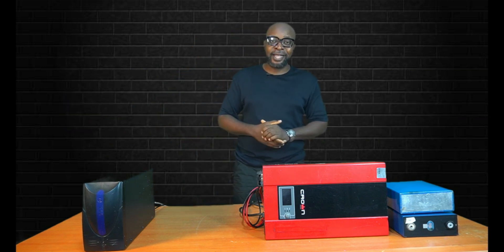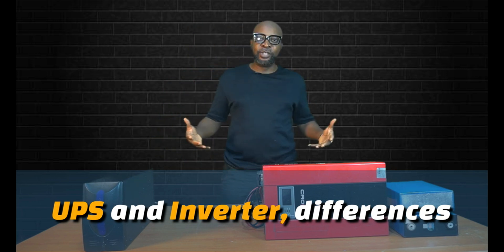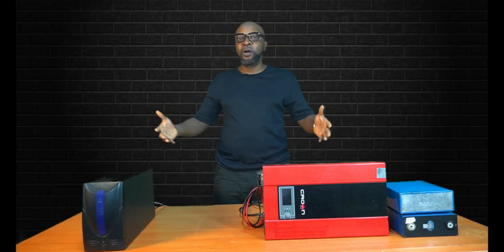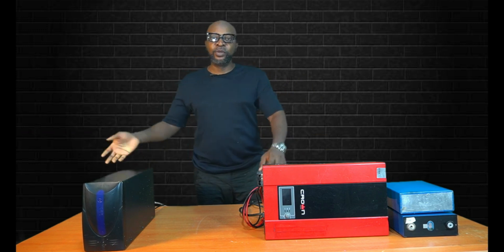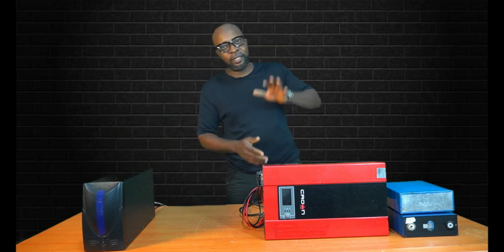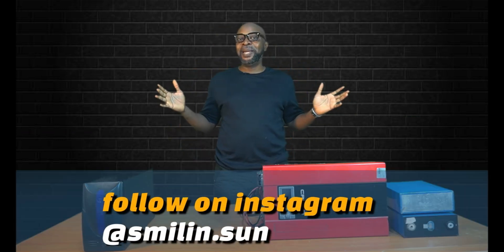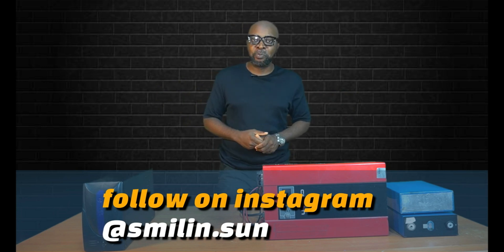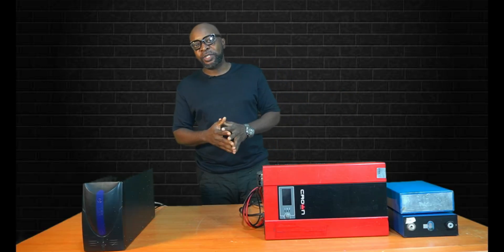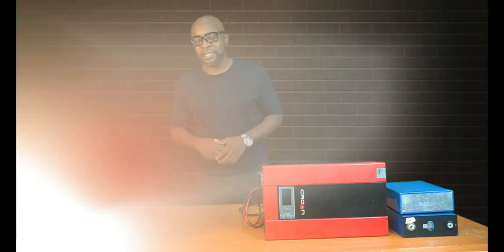Both of them are designed to give you emergency electricity — that's emergency energy during a power cut. Both are plugged to the grid. So your grid is connected to the UPS and the grid is also connected to the inverter. In situations when you have a power cut or a blackout, both are meant to supply you with instant electricity. So let us look at what exactly could be the differences between these two devices.